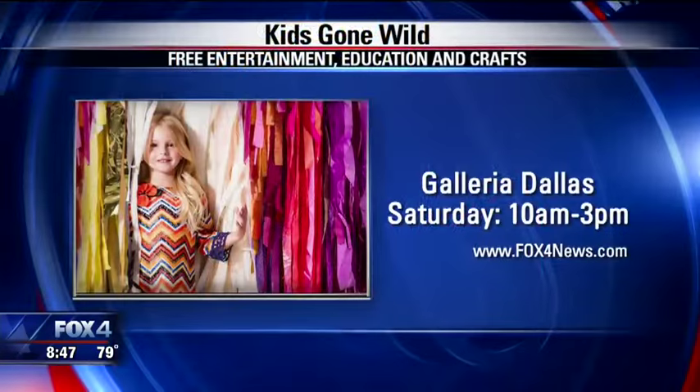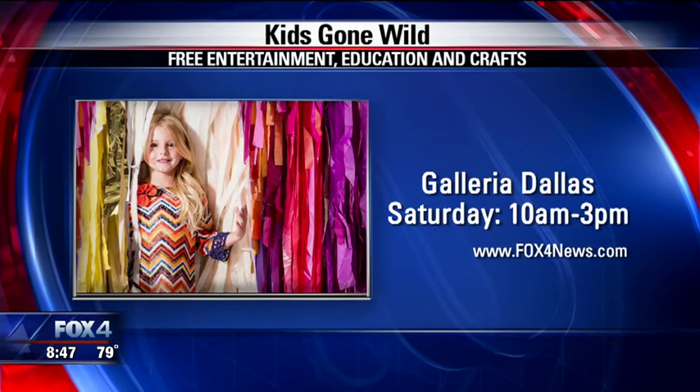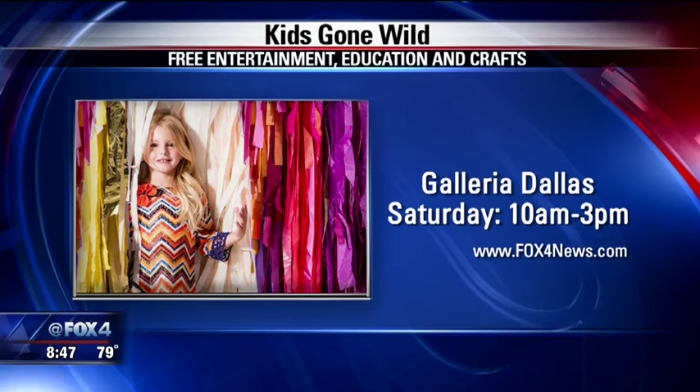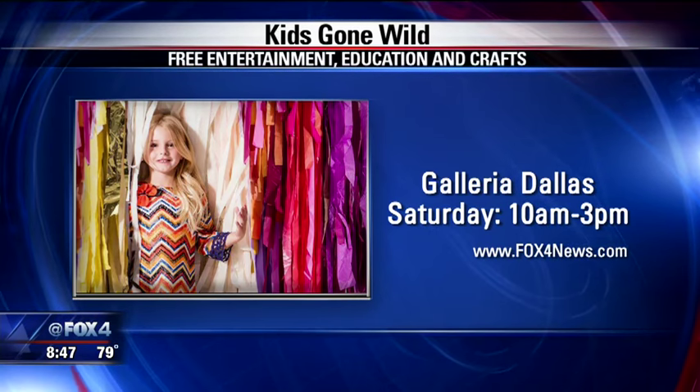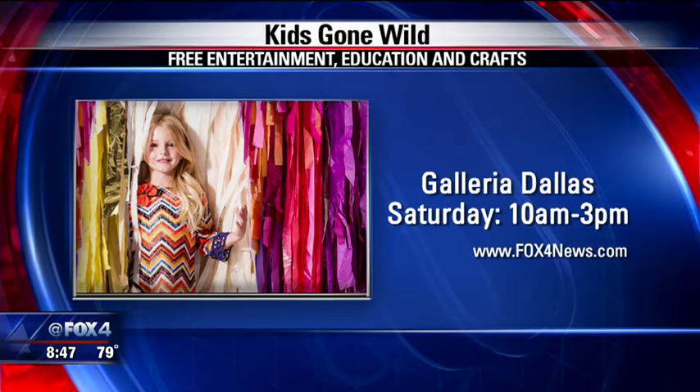There's also a big event coming up called Kids Gone Wild, tomorrow at the Galleria from 10 to 3. Kids can enjoy free entertainment all day — clowns, performers, balloon artists, crafts, Build-A-Bear, American Girl, and Lush will be showing them how to make their own bath bombs. We'll put a link with more information and links to these looks on our website at fox4news.com.